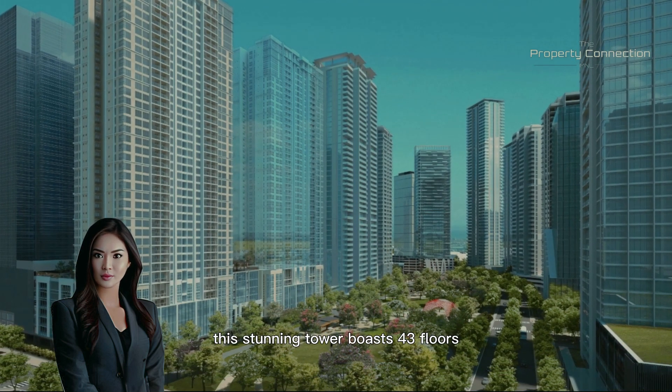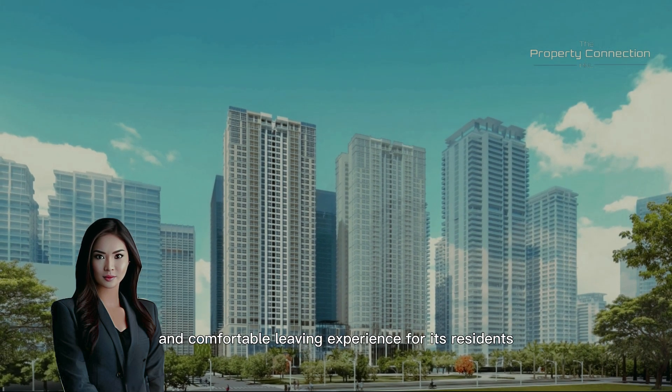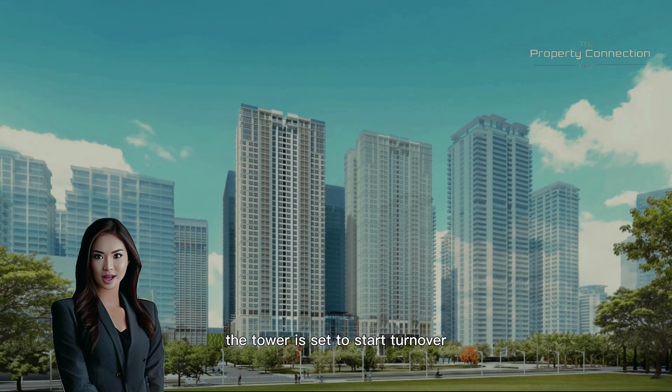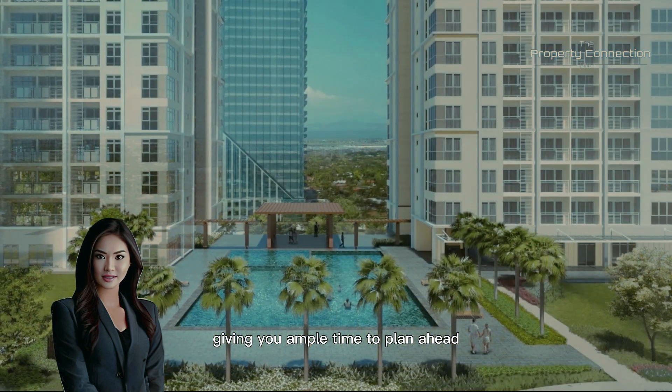This stunning tower boasts 43 floors with a total of 530 units, providing an exclusive and comfortable living experience for its residents. The tower is set to start turnover in the third quarter of 2027, giving you ample time to plan ahead.